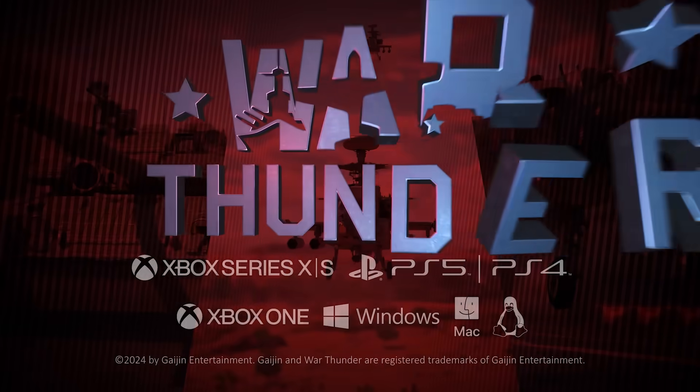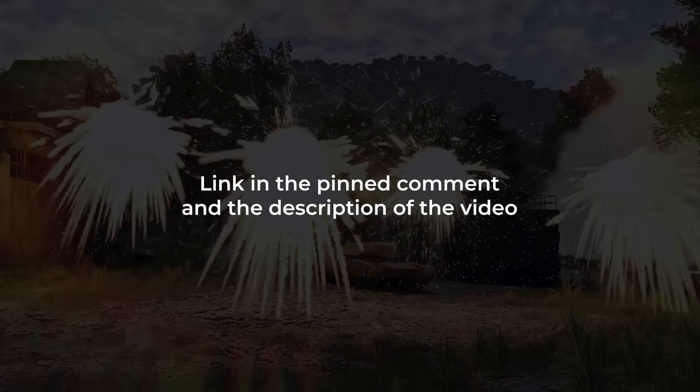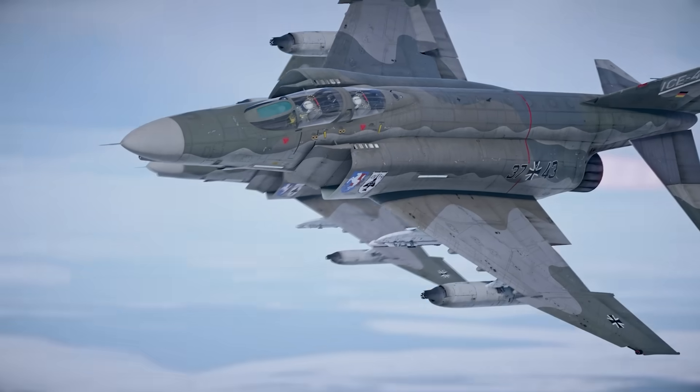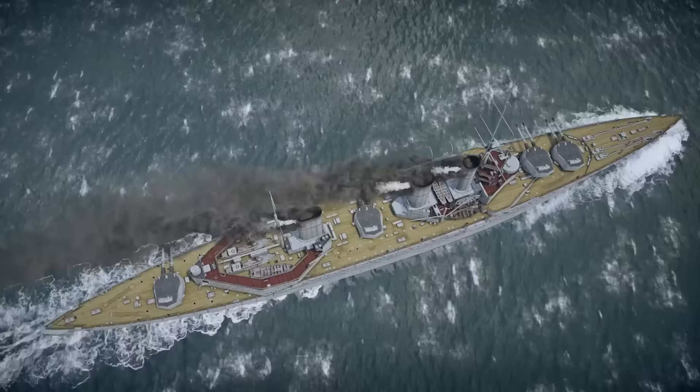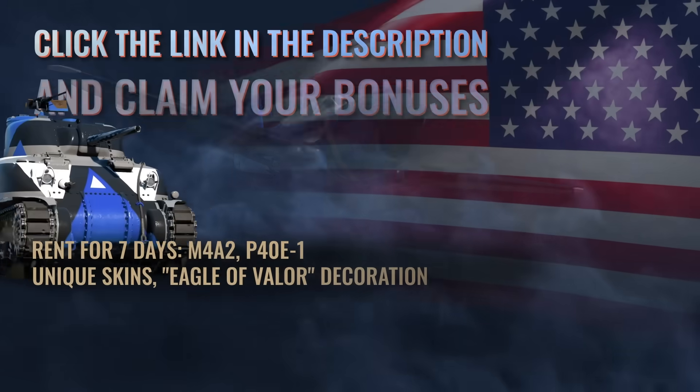You can play War Thunder for free on PC, PlayStation, or Xbox right now by clicking the link in the pinned comment or video description. If you're a new player or haven't played in the last six months, you'll receive a huge bonus pack across all platforms, including multiple premium vehicles.